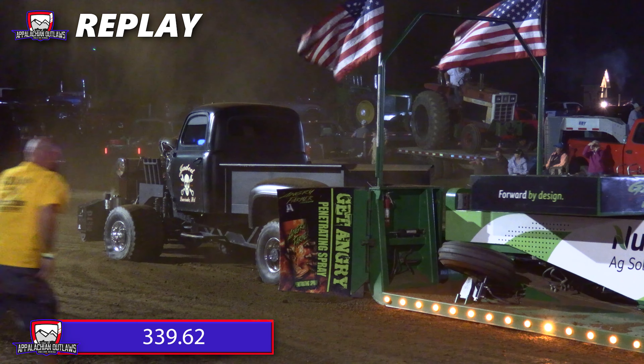Next up is your number one truck in the points race — your 2022 points champion, Jason Garris, with a 1970 Chevy. Let's see if he can solidify that number one spot going into the championship finals. Green lights on the sled, and it's his time to go. These guys are giving it all she's got — 345.98 going to be your new leader. Everybody's seeing the distances go up and up. He puttered out at the end but gave it all she had, good enough to take over the number one spot.